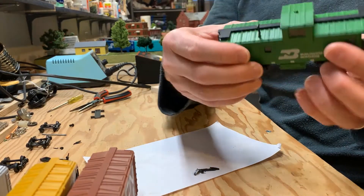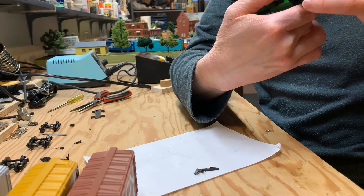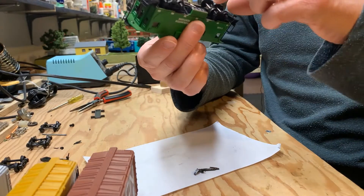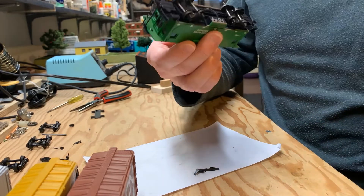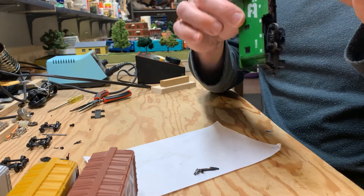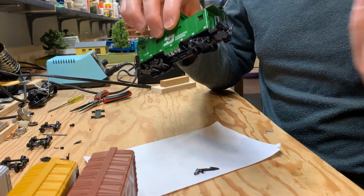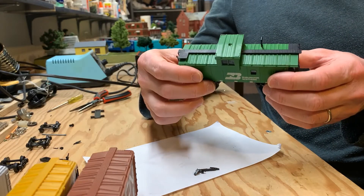And lastly, the Burlington Northern caboose. This appears to be made in Austria - it says Roco. It's got a slightly different style of truck, and these trucks are actually glued into place. So if I were going to upgrade them, I would need to do something more invasive - they don't just pop right out. They do have body-mounted couplers that appear to be original, and for the most part the detailing is intact. There's one piece missing which broke during shipping, but overall I'm pleased.